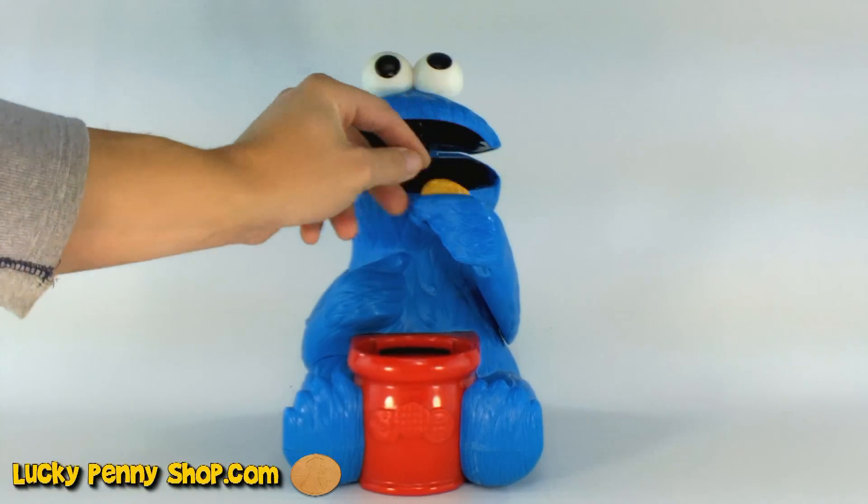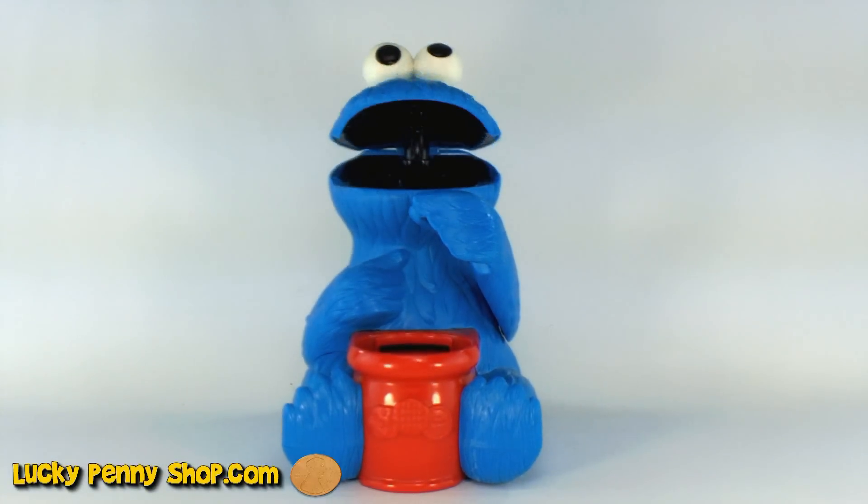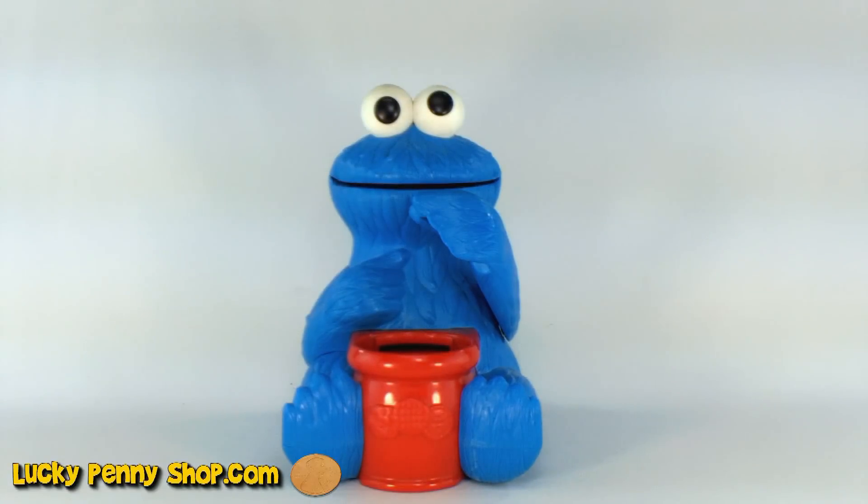I have to say, he is a blast. Thanks for Cookie. You're welcome. Here we go. That's the 1999 Henson Products Cookie Monster.